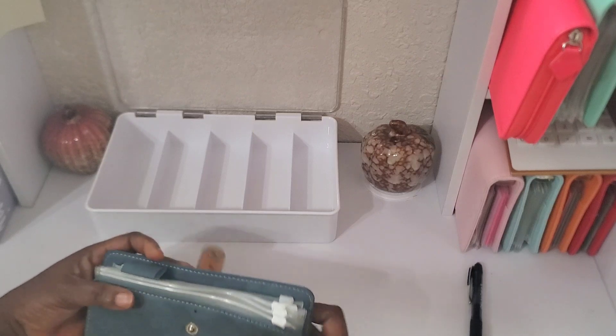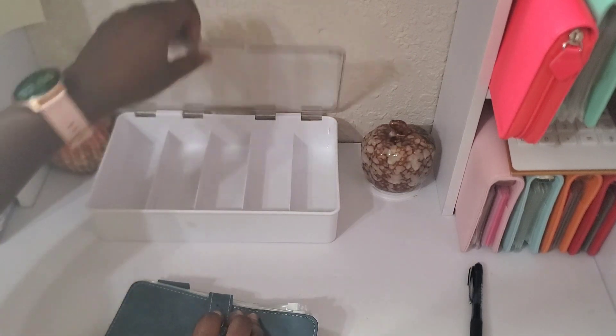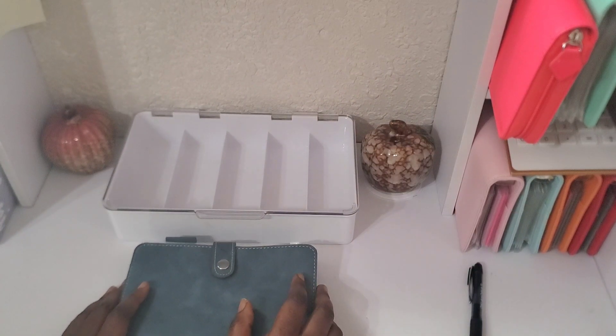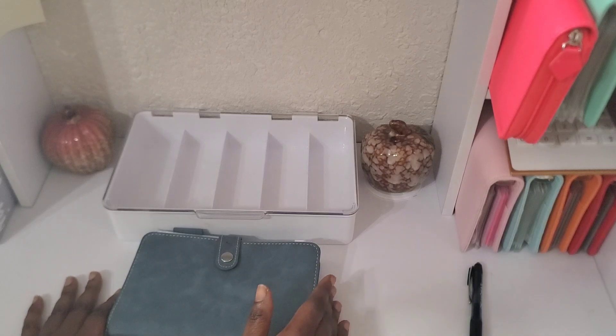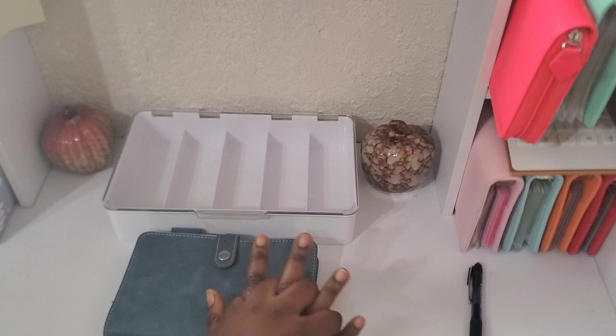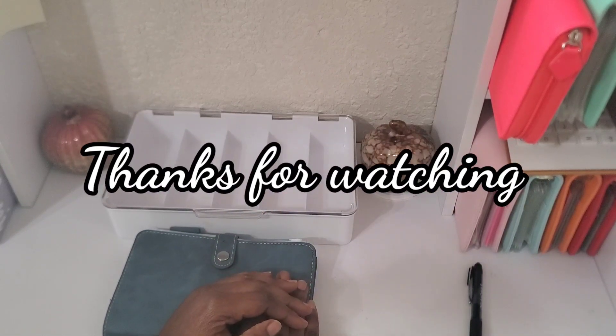Thank you so much for watching this video — I really appreciate you sticking around with me. Let me know if you have any questions about any of these challenges in the comment section. Please don't forget to give this video a big thumbs up if you enjoyed it. Thank you so much, and I would love to see you in my next video — bye bye!